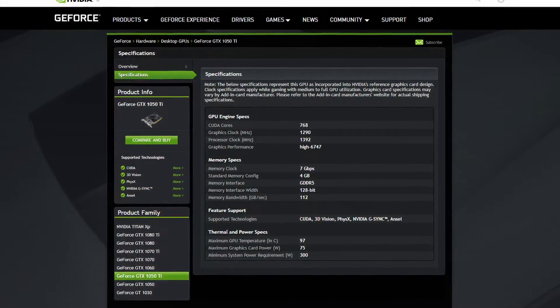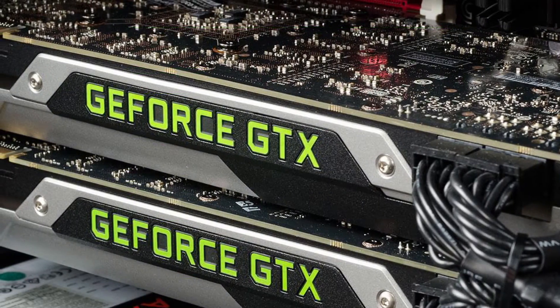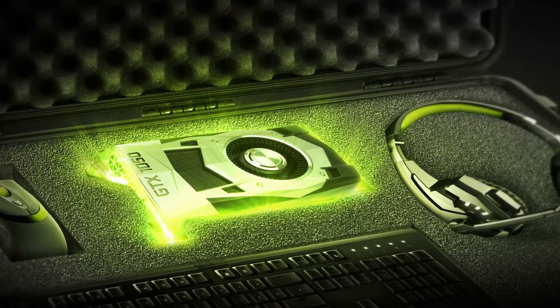On October 25th, 2016, budget gamers were graced by a card known as the 1050 Ti. For a $140 card to promise GTX 960 performance, it was ambitious, especially for its price. But did it live up to the promise, and is it still worth it today?